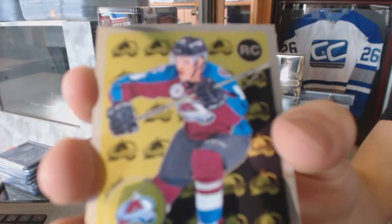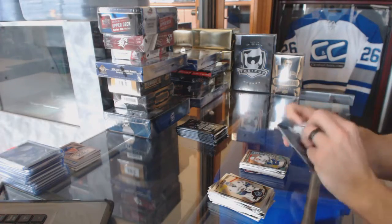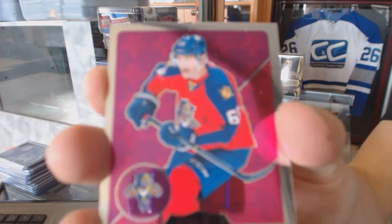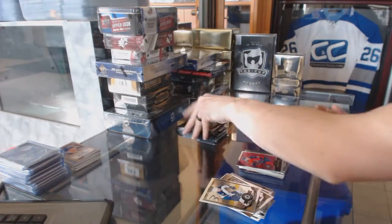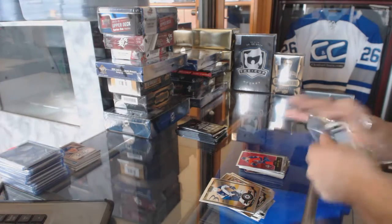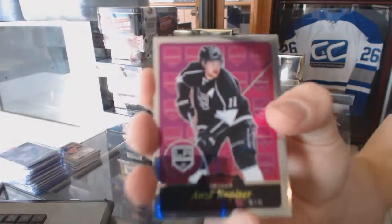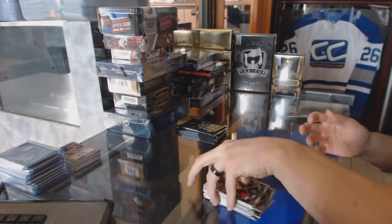Retro rookie for the Colorado Avalanche, Mikko Rantanen. Marquee rookie for the Canucks, Jared McCann. Retro for the Florida Panthers, Jaromir Jagr. Retro for the LA Kings, Anze Kopitar. Marquee rookie for the Senators, Shane Prince.